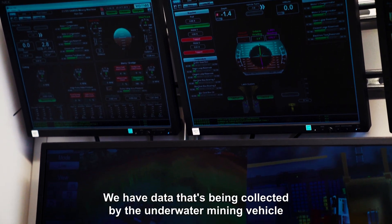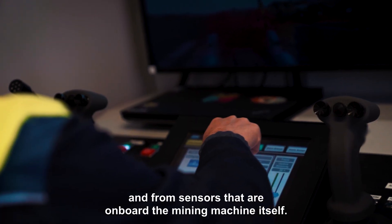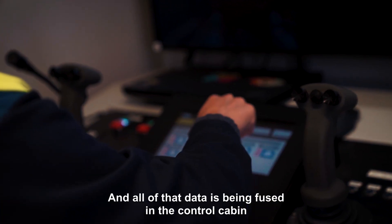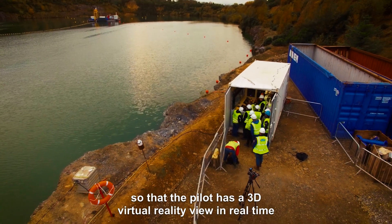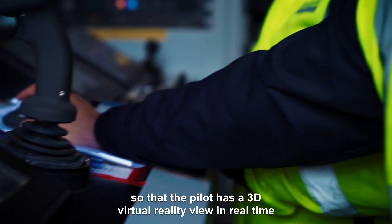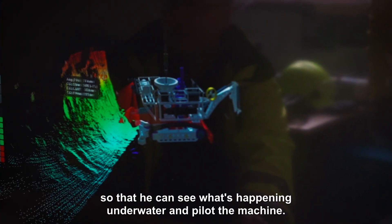We have data being collected by the underwater mining vehicle and from sensors that are on board the mining machine itself. All of that data is being fused in the control cabin so that the pilot has a 3D virtual reality view in real time, so that he can see what's happening under the water and pilot the machine.